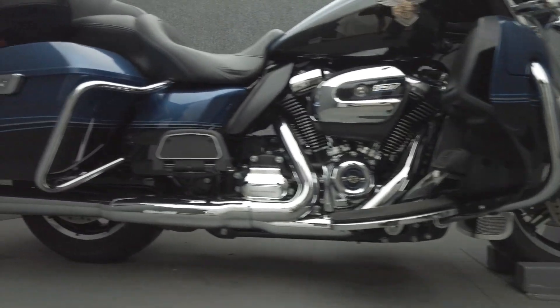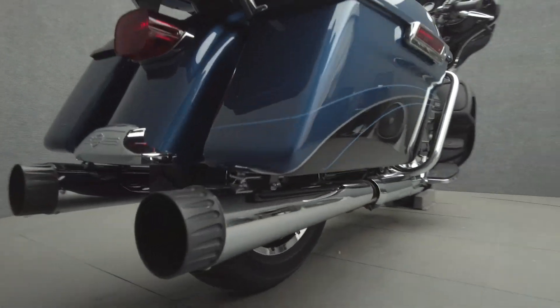It's been upgraded with CFR Motorcycles exhaust, rear fender fill lights, fuel door cover, and a windshield.